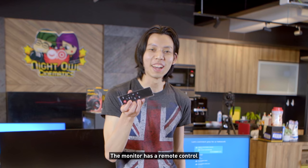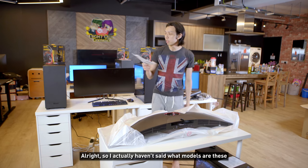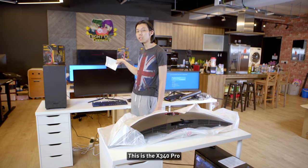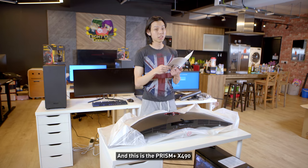I haven't actually said what models these are. This is the Prism X300, this is the X340 Pro, and this is the Prism X490 — 49 inches, yes, 49 inches.